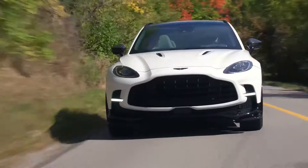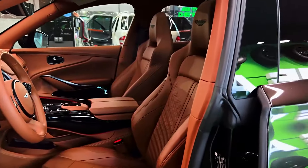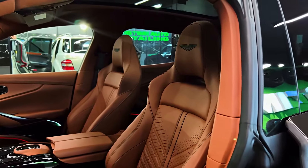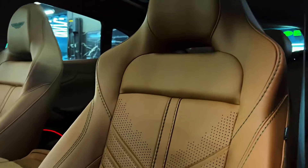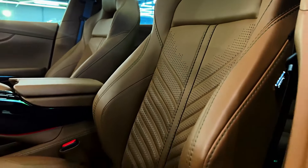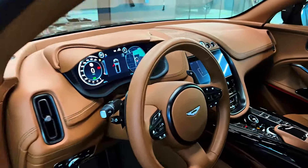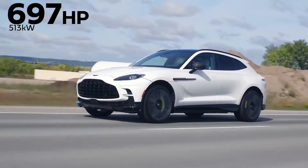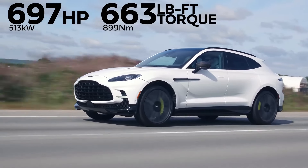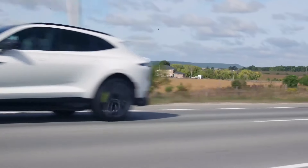Aston Martin DBX 707. The Aston Martin DBX 707 pushes the boundaries of speed and power, setting a new benchmark for luxury SUVs. Its mighty 4.0-liter twin-turbocharged V8 engine unleashes a thunderous 707 horsepower and 663 pound-feet of torque. This formidable powertrain propels the DBX 707 from 0 to 60 miles per hour in a blistering 3.1 seconds, achieving a remarkable top speed of 199 miles per hour.